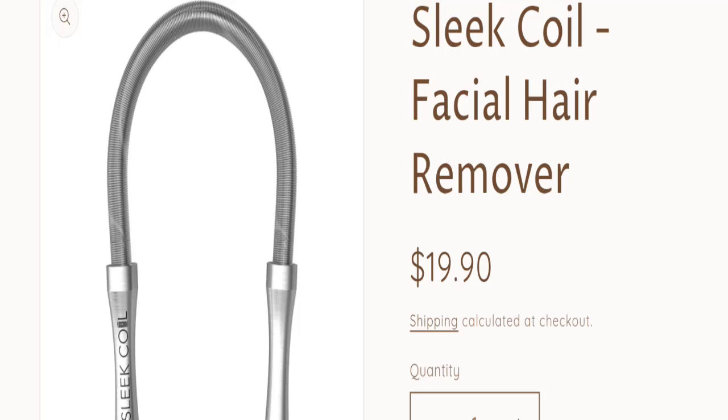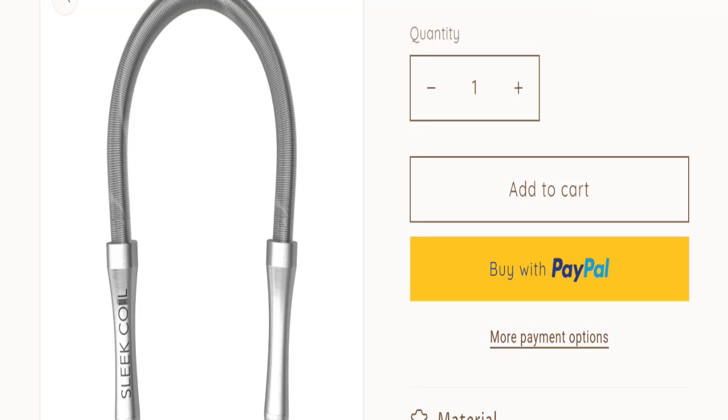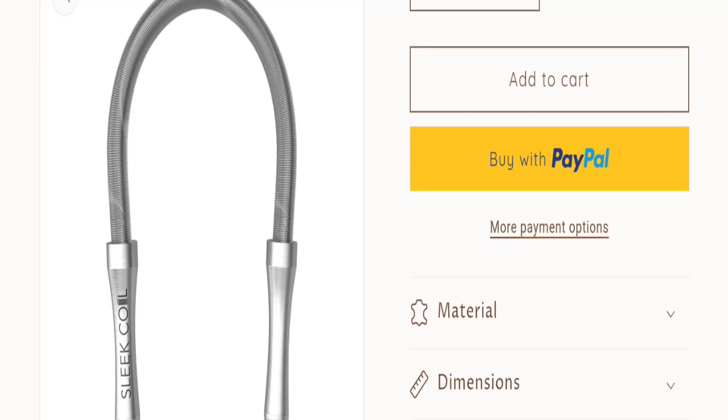This website is very popular in the United States. In this video you will get to know all the legit factors related to this website — whether this website is legit or a scam. So my dear friends, this is an e-commerce website, as you can see here, offering you the Coil Facial Hair Remover Device.